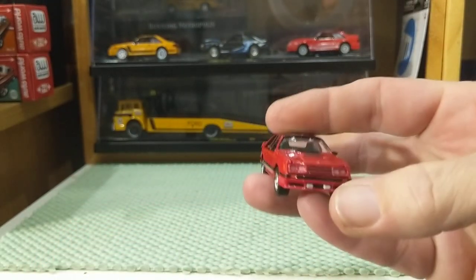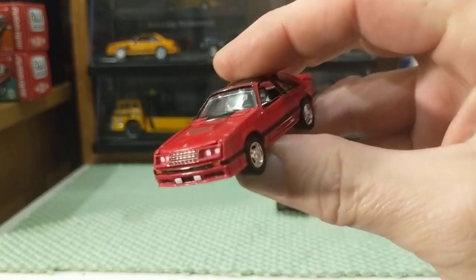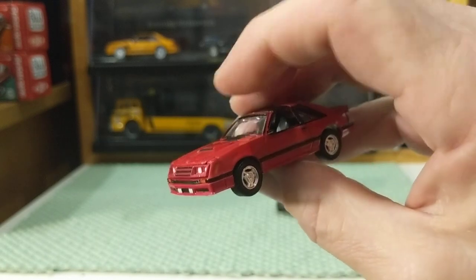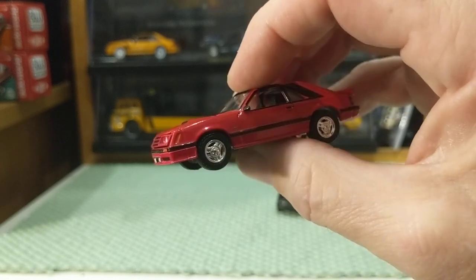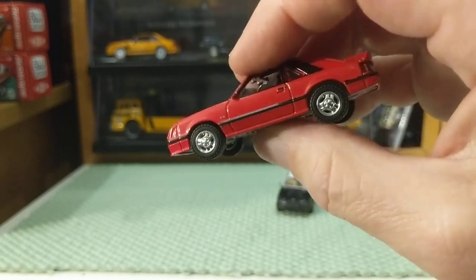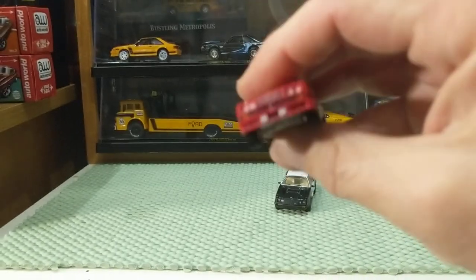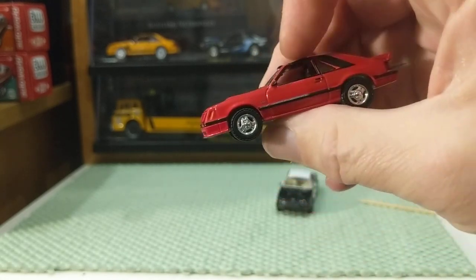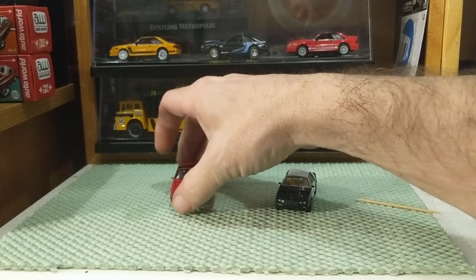The Fox Body Mustang was produced between 1979 and 1993 with various changes over the years — starting out with this egg crate grille, then in 1983 going for a little bit of an aero look, then 1984 changing again. From '87 to '93, the taillights and headlights were the same — it was small details like the rub strip and the wheels. The first year that airbags were available in a Mustang was 1989, I believe. I love my Fox Bodies. Greenlight does an excellent job on them.